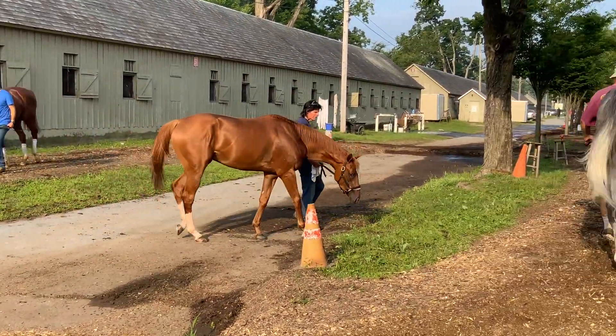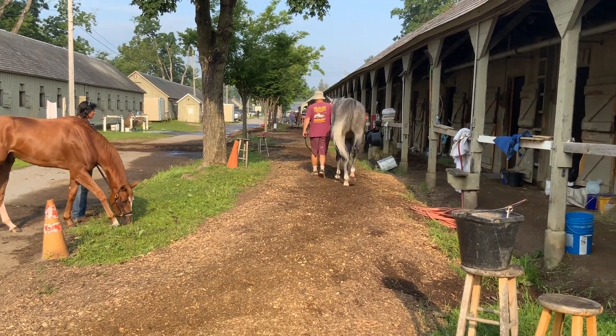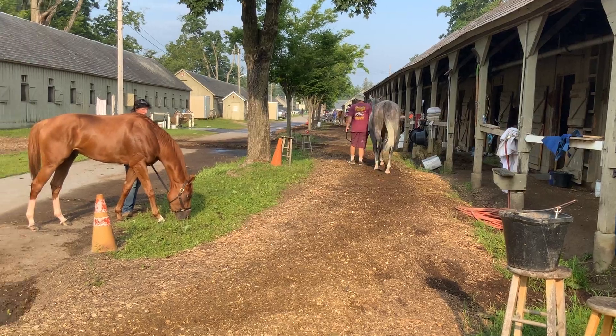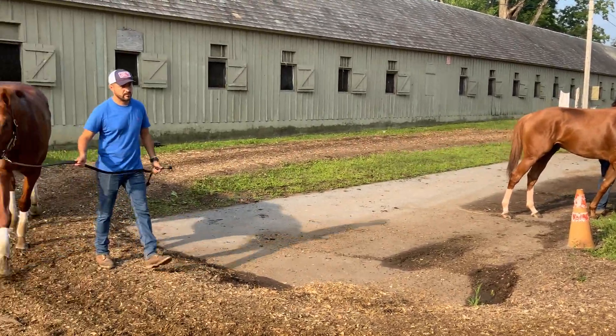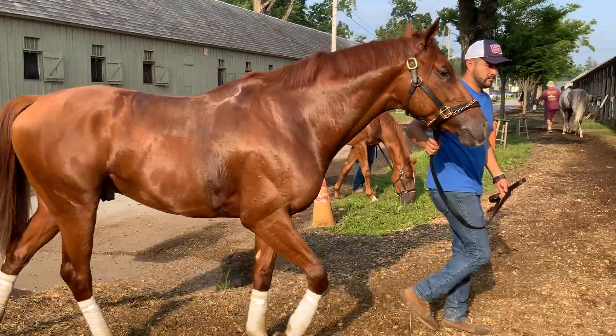It's a tough job ladies and gentlemen, but someone's got to be here in Saratoga getting this video. This is just a little post-training walk before a bath.